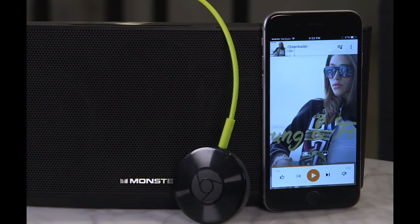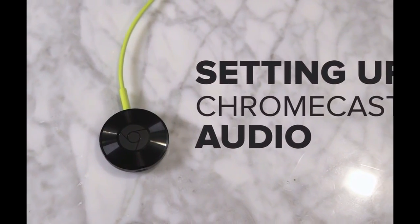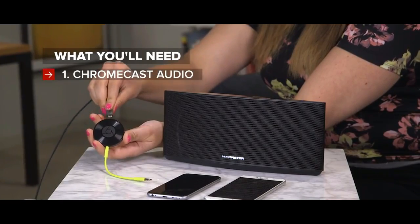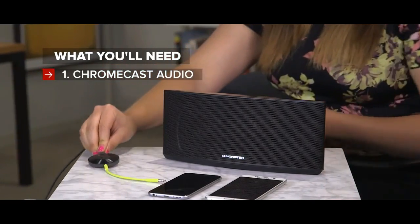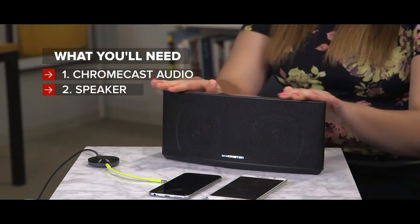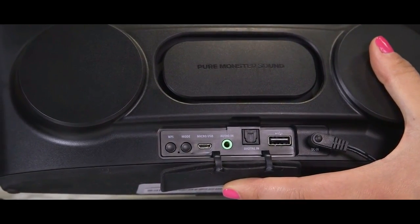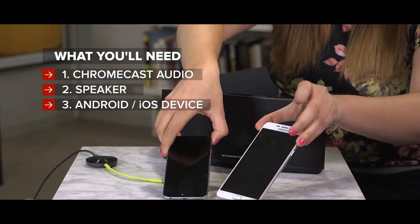Google is delivering on its promise of several months ago with two notable updates to its Chromecast Audio product. The $35 audio streamer now supports multi-room music and high-resolution music over WiFi. Both features were touted when the tiny digital music dongle launched in September.